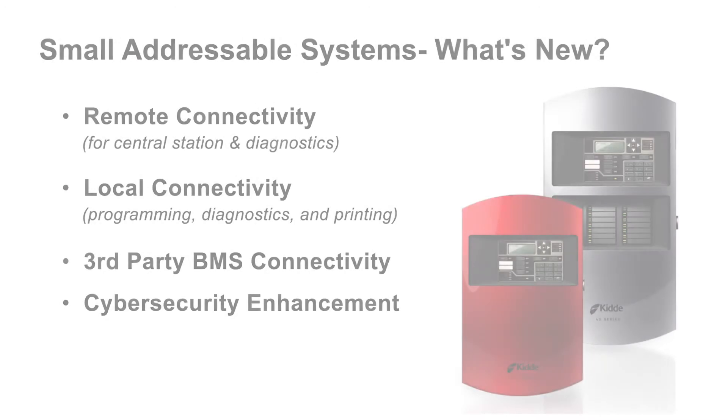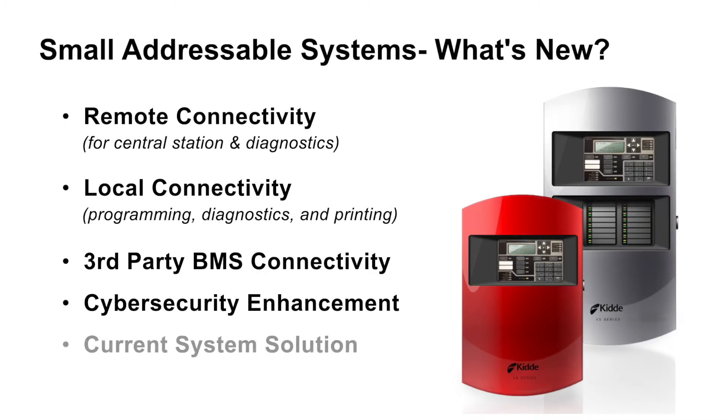As you may have guessed by now, the overall theme of the upcoming product release is around connectivity, a very important aspect of a life safety system. The last item I will be talking about today is our current overall small addressable system solution that encompasses the upcoming release of our new products. Before getting into that first item, I would like to give you some background on our small addressable systems.